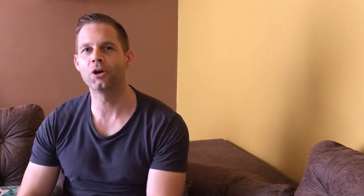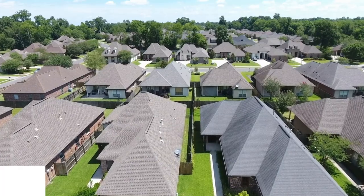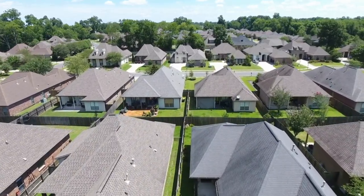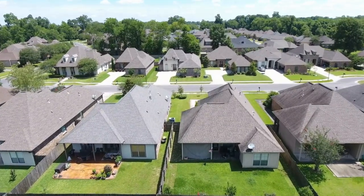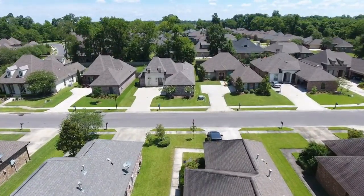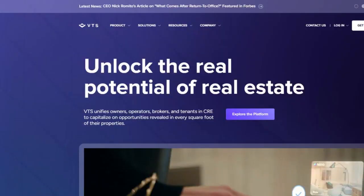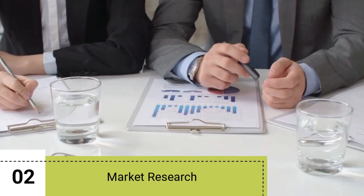First, we have AI for property management, which can help you with maintenance, repairs, screening tenants, and showings. That's more suitable for passive real estate investors — for example, buy-and-hold investors. The two ready-made solutions here are UTSS and HQO.